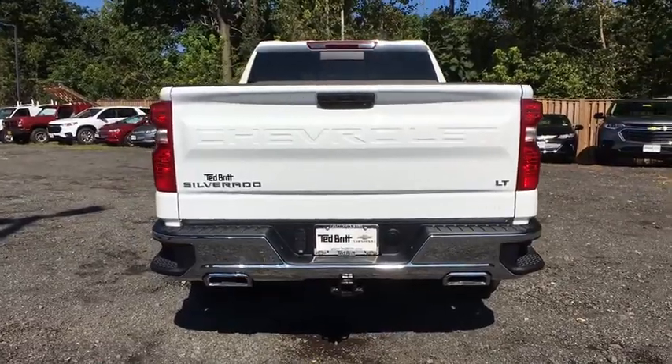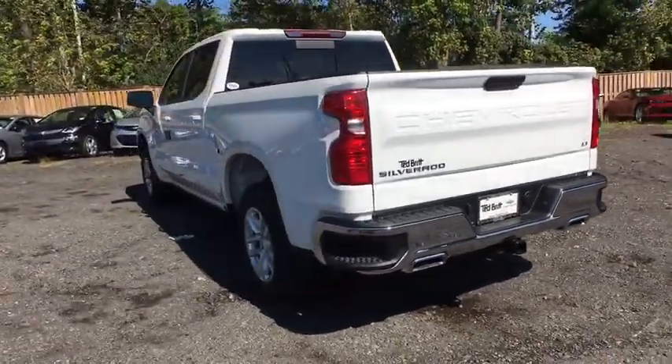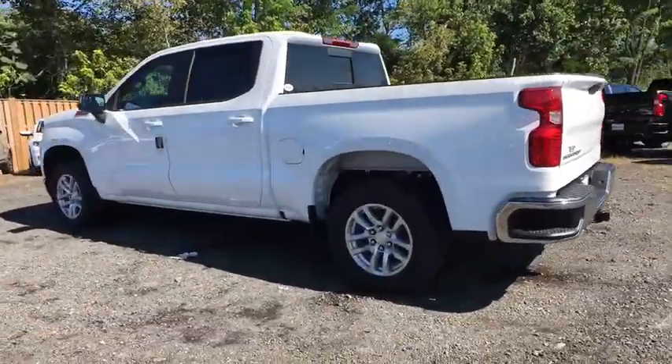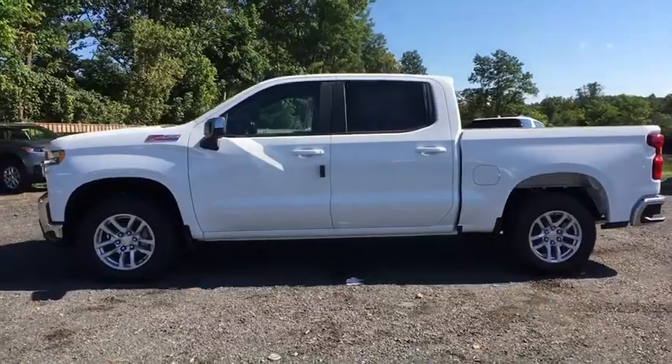Steering wheel audio controls, four-wheel drive, daytime running lamps, rear view camera. This vehicle offers reliability and good looks at a great price. So come in and take a test drive today.